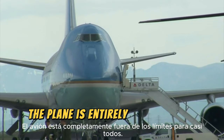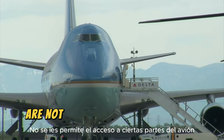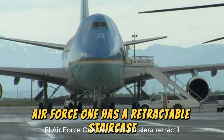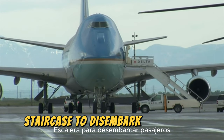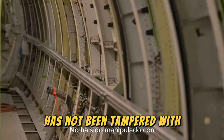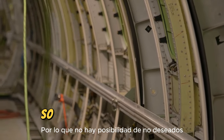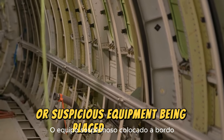The plane is entirely off-limits to almost everyone. Even many politicians on board are not allowed access to certain parts of the plane. Air Force One has a retractable staircase, so it does not need to rely on the airport staircase to disembark passengers, ensuring the staircase the President descends has not been tampered with. For the same reason, the plane also has its own luggage loader, so there is no possibility of unwanted or suspicious equipment being placed on board.